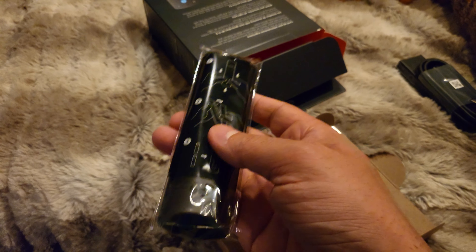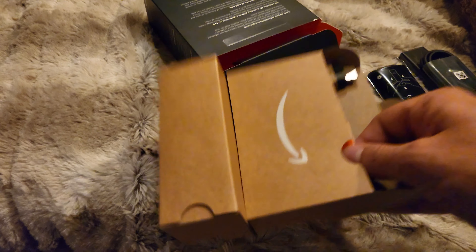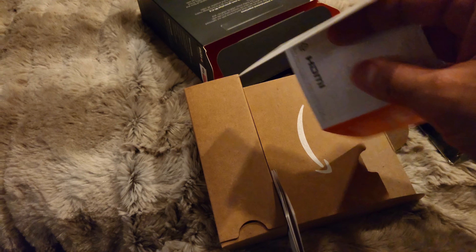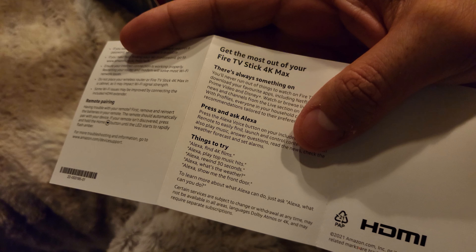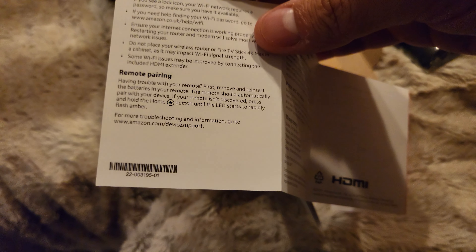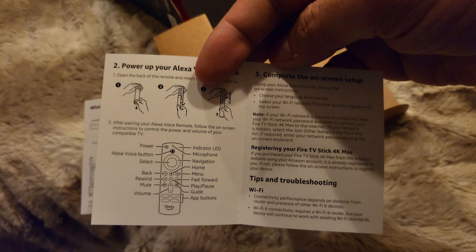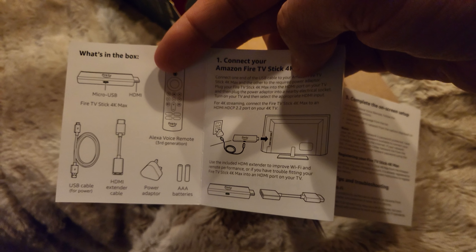At the back of the remote is the slider which houses the batteries. We also have some documentation — Fire TV stick information, two years of warranty. Plus you have things to try: some voice commands and remote pairing, which is simple enough. There's also information around registering your Fire TV stick and completing on-screen setup.